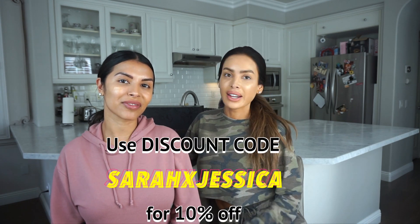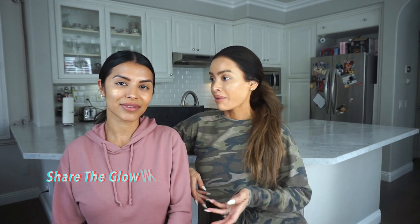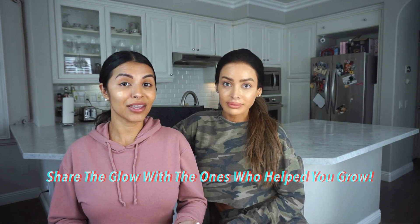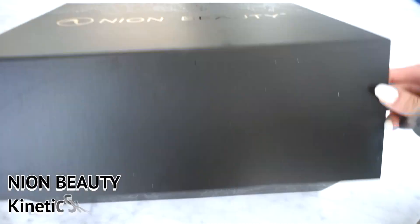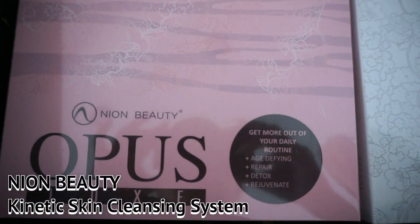With Mother's Day right around the corner, we thought this is the perfect gift — to treat yourself, your mother, or if you're a guy, your wife, girlfriend, or even your best friend. Before we get started with our skincare routine, we just wanted to do a quick unboxing to show you guys how the products are packaged.